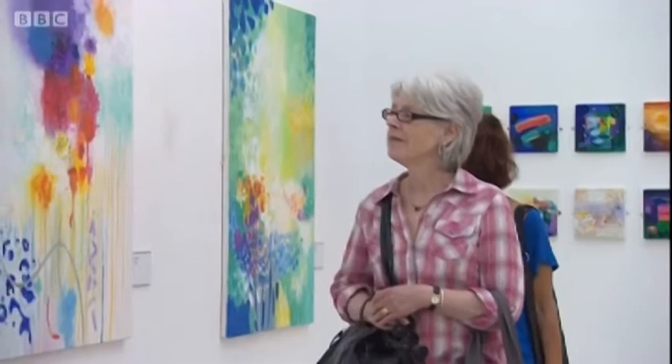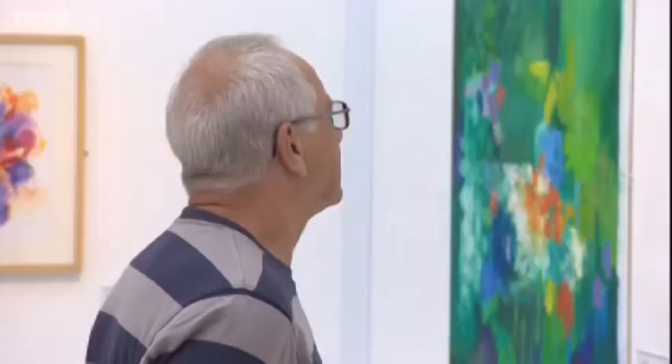An exuberant expression of colour, light and texture on canvas. This collection of John Hampton's paintings at Wolverhampton Art Gallery is a tribute to the artist, who was also head of art at Bilston Community College. John passed away in February 2012.